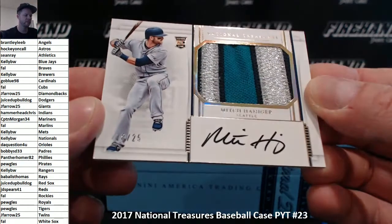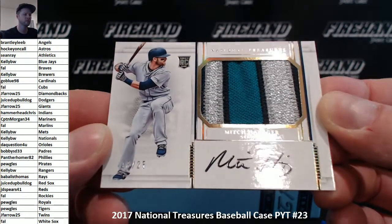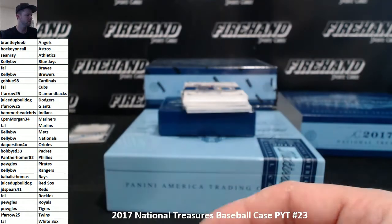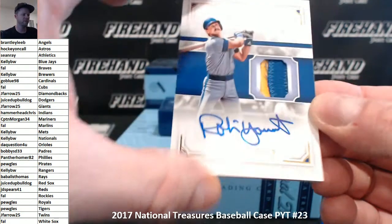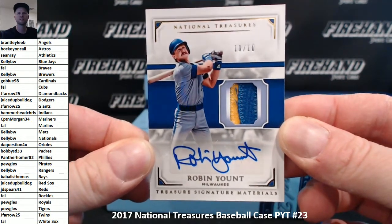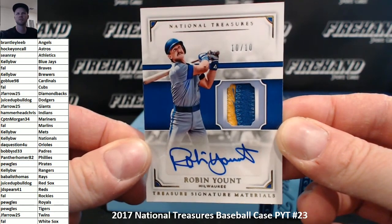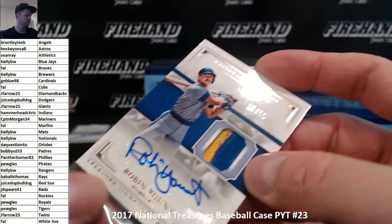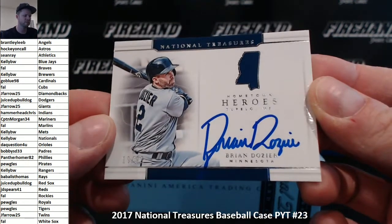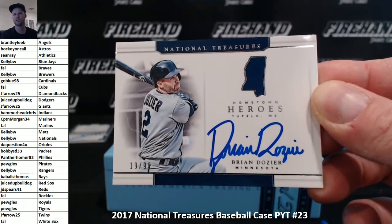This is Mitch Haniger for the Mariners, 18 of 25, jumbo patch auto — Captain Morgan, 34. What about Robin Yount for the Brewers, 10 of 10 auto patch — signature materials. Kelly VW at the Brew Crew. Hometown here — Brian Dozier going to the Twins, 19 of 99, Minnesota Twins — Jay Farrell, 25.